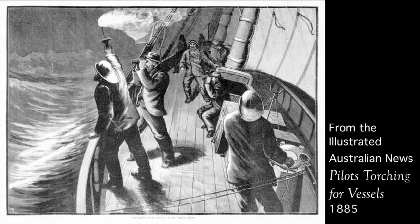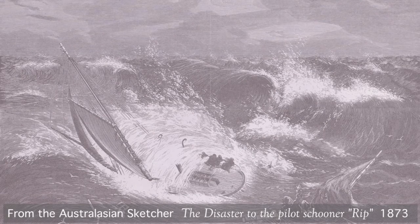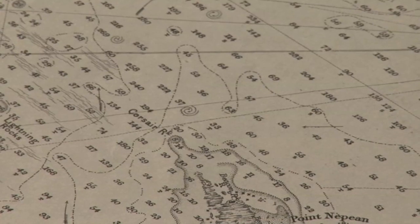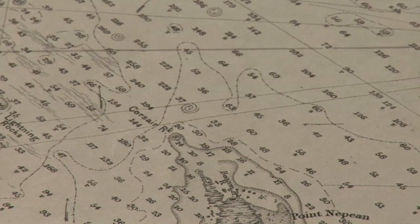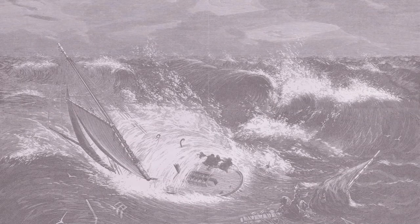However, this did not prevent some serious shipwrecks, including those of pilot vessels. One called the Rip — after the stretch of water known as the Rip — was caught in stormy conditions in 1873 near Corsair Rock, with the loss of the pilot and three crew members. The Illustrated Australian News of the 12th of August 1873 has a graphic illustration of the disaster which befell the pilot boat Rip, and described it thus.